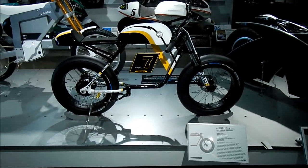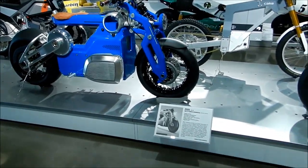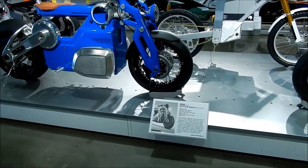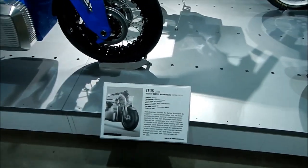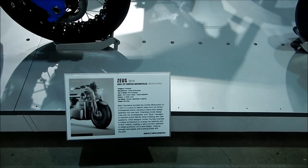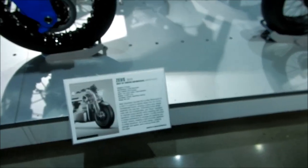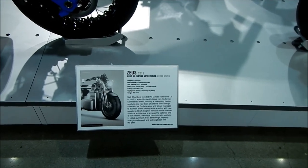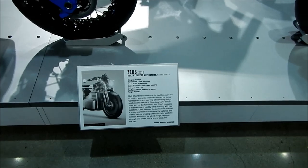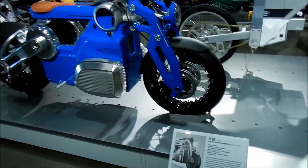So this is the Zeus, built by Curtis Motorcycles. It's a 2018 Zeus — a prototype bike. It has 190 horsepower with twin motors. It has a 14.4 kilowatt-hour battery pack, can hit 180 miles per hour depending on gearing, and has a range of 280 miles. Pretty damn good. I wonder how much it costs.